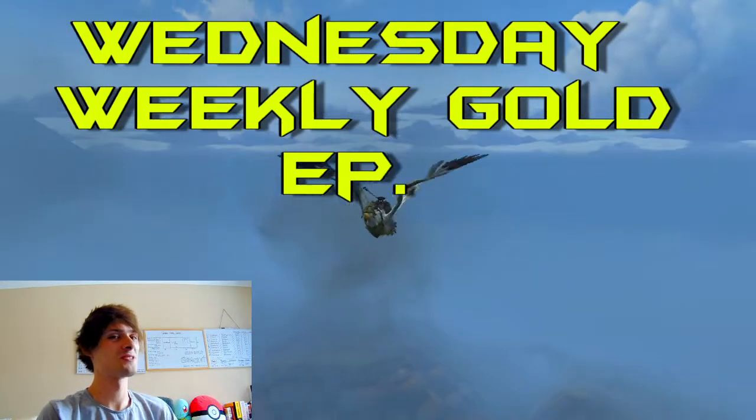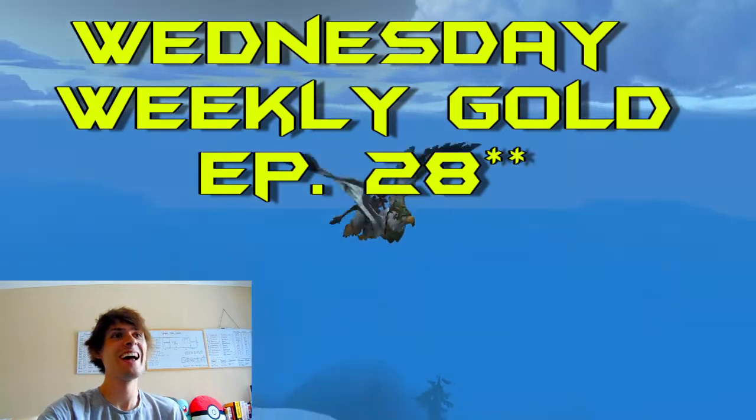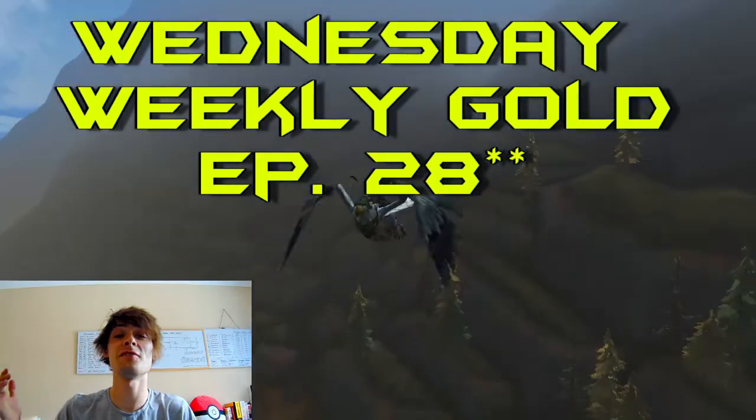Good morning and welcome back to another video. Today is Wednesday Weekly Gold episode 29. Stick around and enjoy the video.